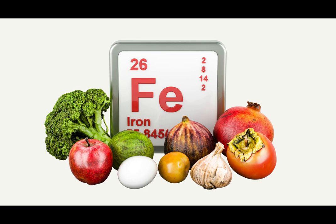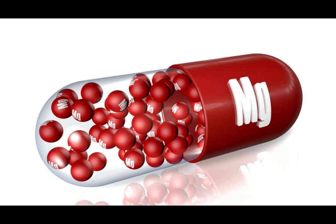Iron is essential for oxygen transportation, and oxygen is needed for cell repair and regeneration. Low iron levels can lead to slow healing, so it's important to ensure our iron levels are in check.